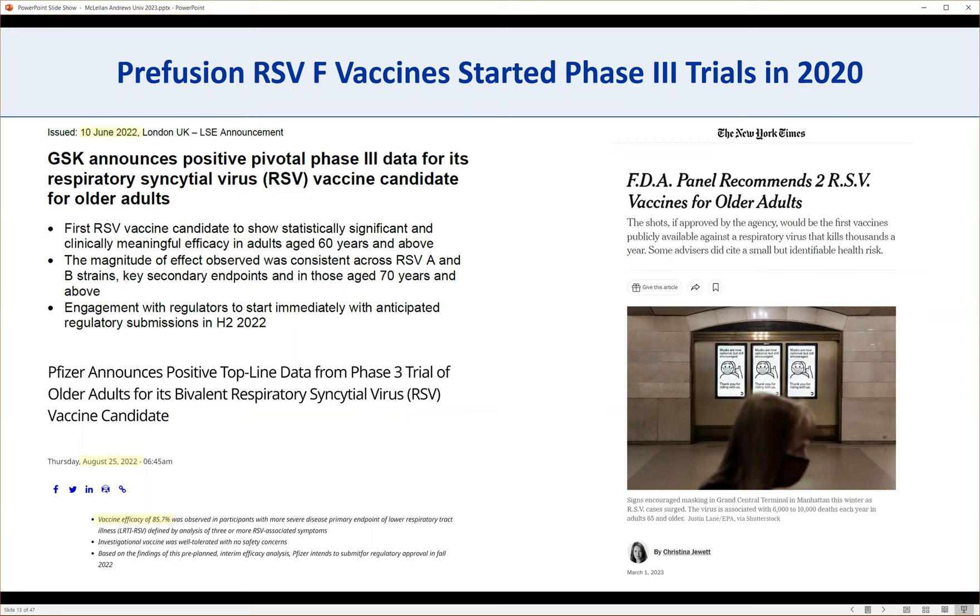These pre-fusion F-based RSV vaccines have been making their way through clinical trials. Phase one started in 2017, looked safe. In summer 2020, they started phase three trials — somewhat lost among all the COVID-19 vaccine development. Just last year, in June and August, readouts from pivotal phase three studies were announced by GSK and Pfizer, showing really efficacious vaccines with vaccine efficacies of 82 to 86%. Just yesterday and the day before, the FDA advisory panel voted to recommend both of these RSV vaccines for older adults. They now need final approval, which could take a few months. It's pretty cool to see this pre-F protein I helped create as a postdoc finally make it all the way through — it looks like it'll be the first RSV vaccines approved since the virus was isolated back in 1956.